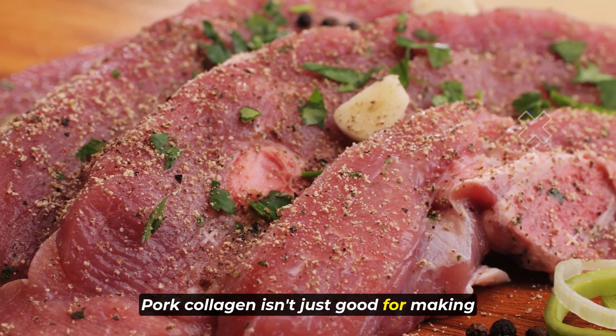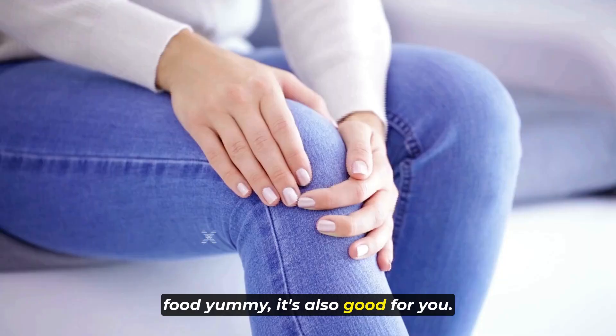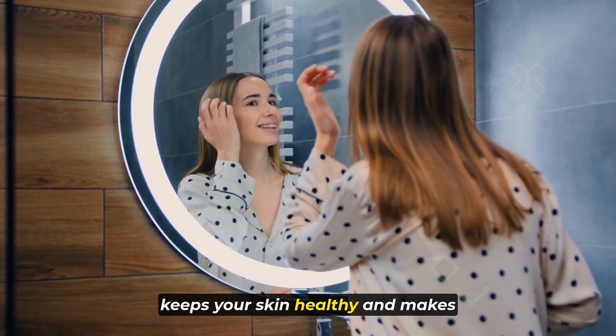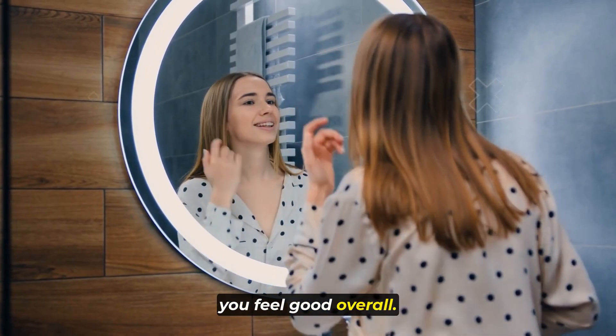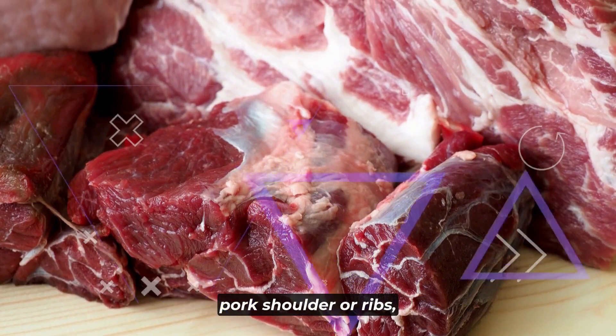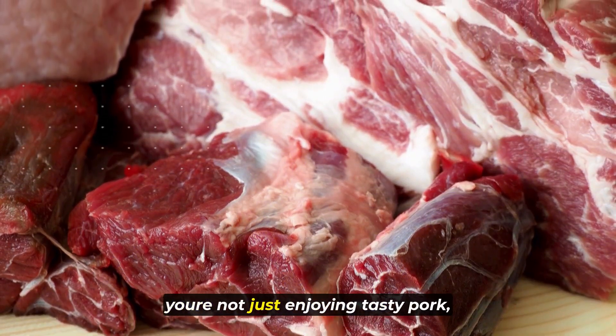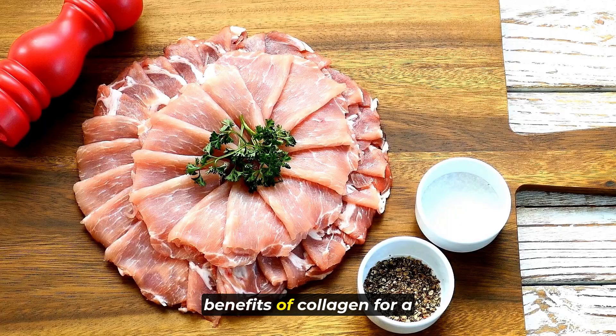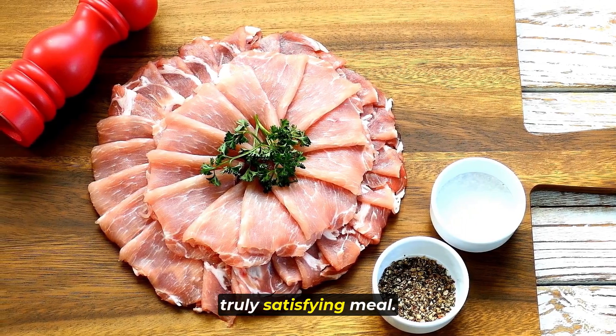Pork collagen isn't just good for making food yummy, it's also good for you. It helps your joints work well, keeps your skin healthy, and makes you feel good overall. So when you cook with cuts like pork shoulder or ribs, you're not just enjoying tasty pork, you're also getting all the healthy benefits of collagen for a truly satisfying meal.